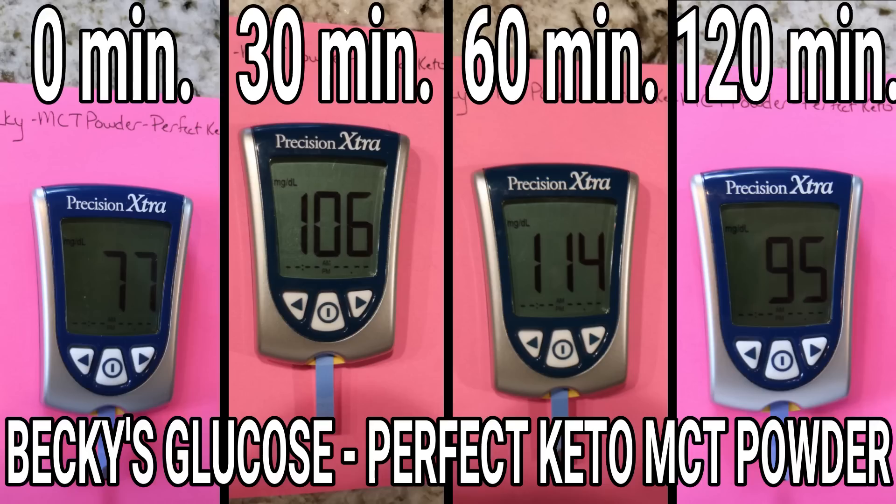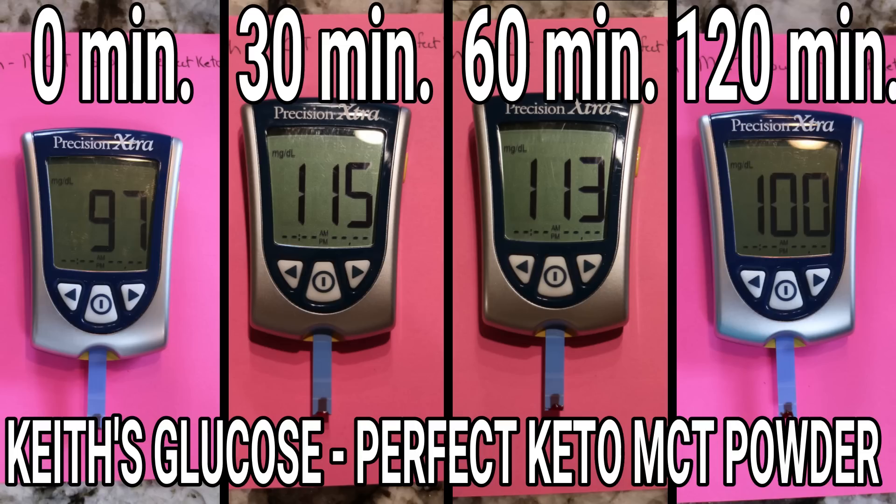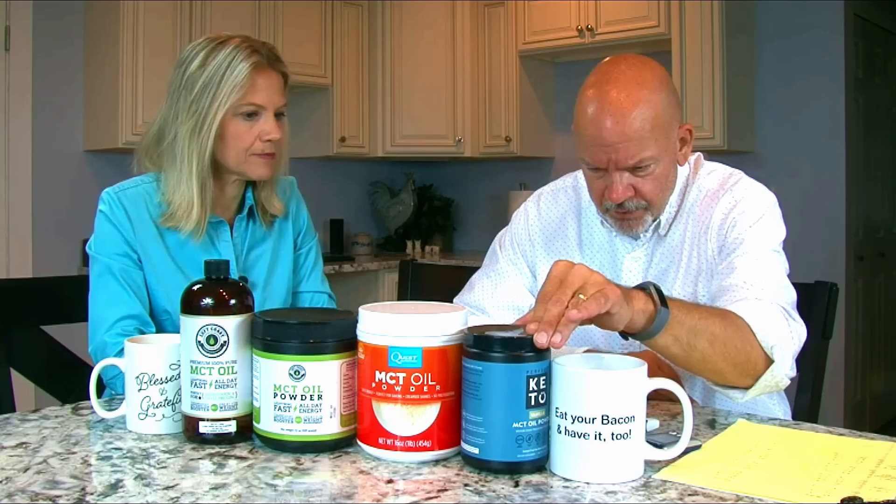Let's see what Perfect Keto did to our glucose. Becky started with a blood glucose of 77, and that shot up to 106 — a 29-point jump, which is big for her. Then down to 114, and then to 95. She was still nearly 20 points higher at the end than at the start. My blood glucose started at 97, jumped up to 115, then to 113, and down to 100 — an 18-point jump, and I was also a few points higher at the end than the start. This also has stevia in it, and natural vanilla powder, which we were curious about.